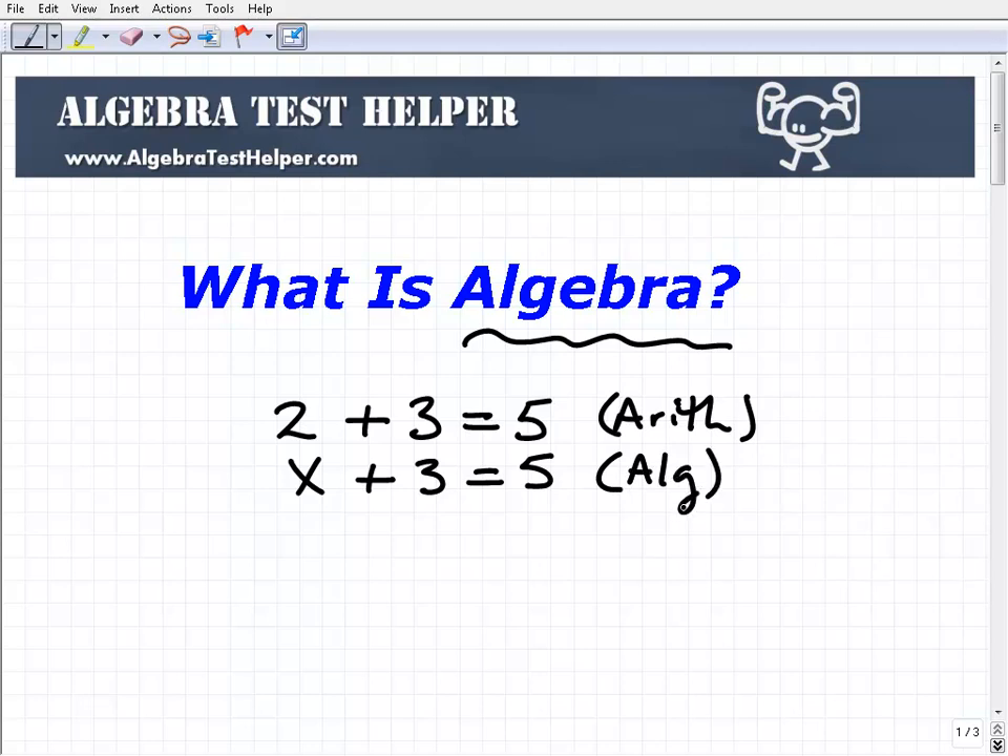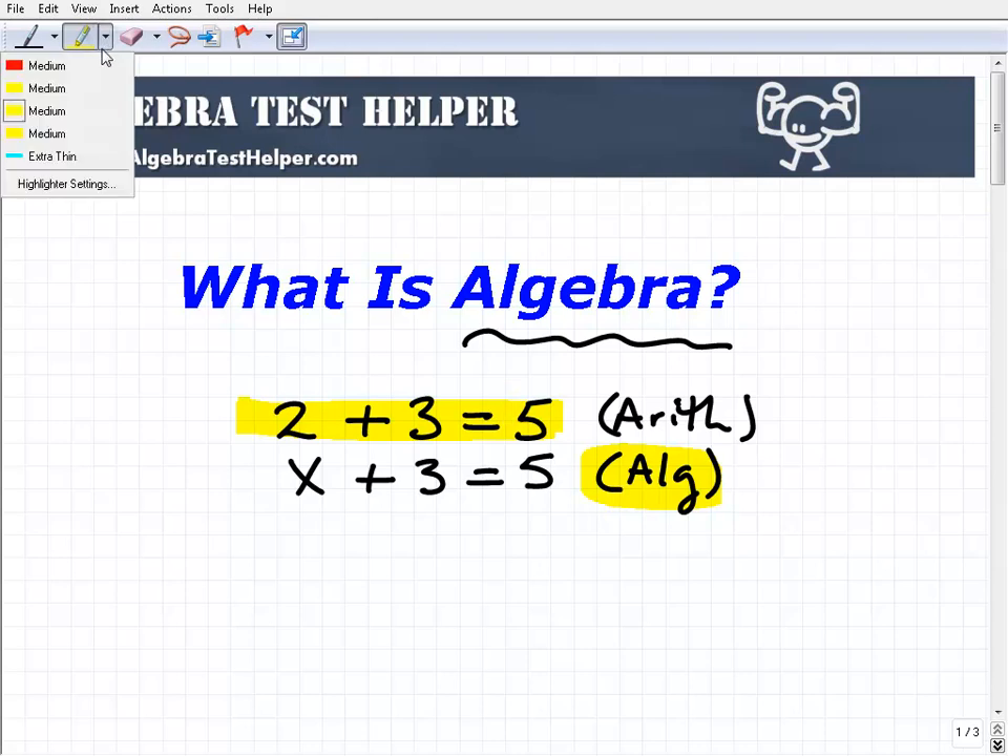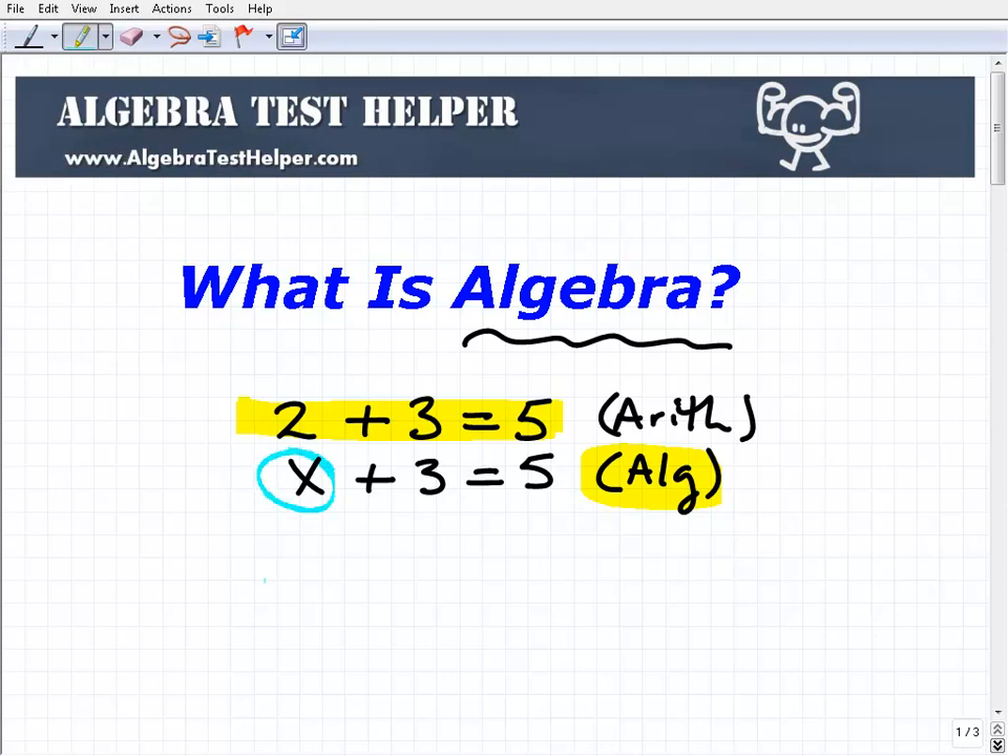The whole idea of algebra — the way I like to think about it — is that algebra is essentially doing arithmetic, but in algebra we use variables like x to represent a number. That is the main thing here.